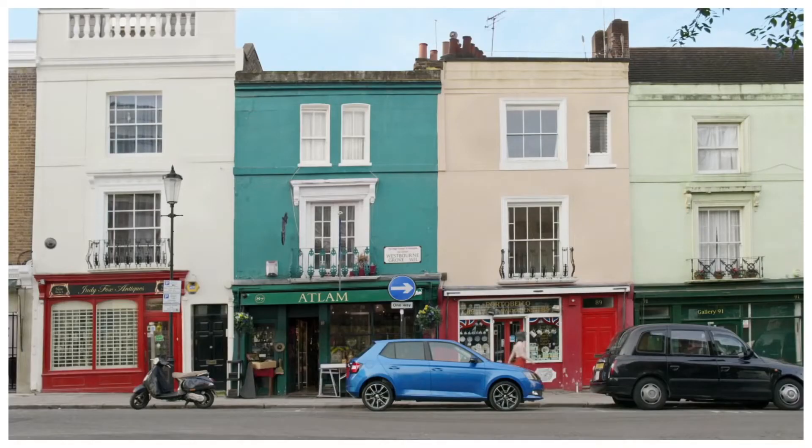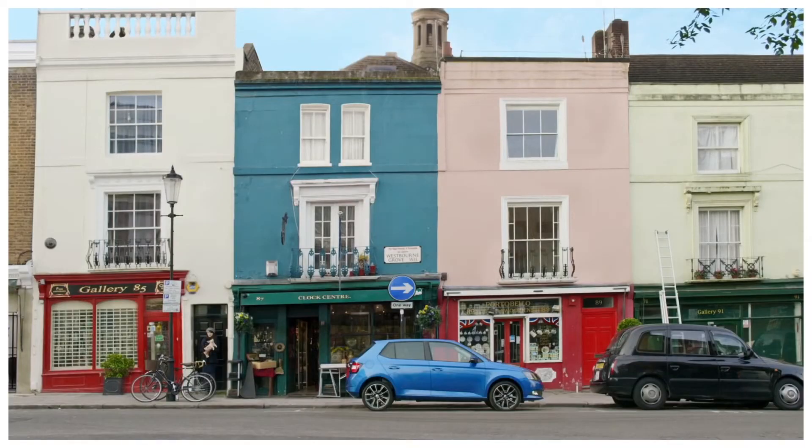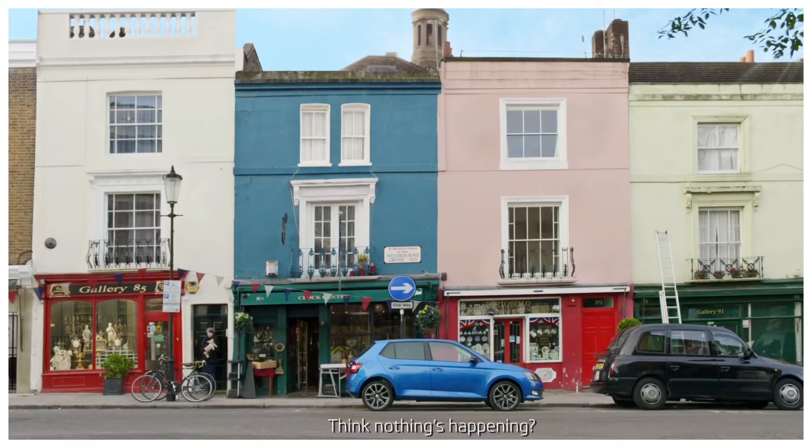Will the 17-inch black alloy wheels stop passers-by in their tracks? Will the angular headlights attract the attention of other road users? Will a crowd gather to check out its fresh, sporty look?